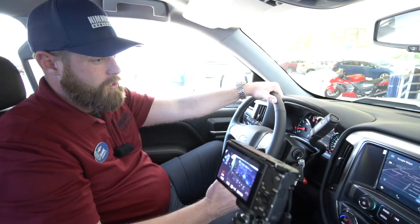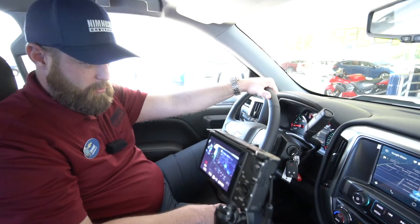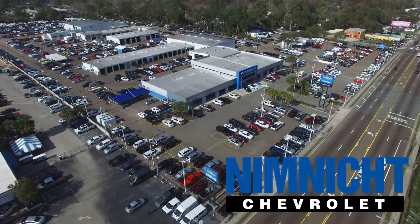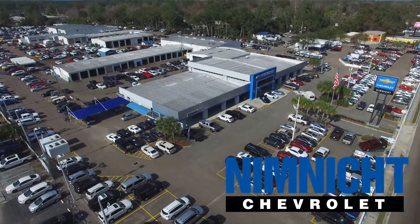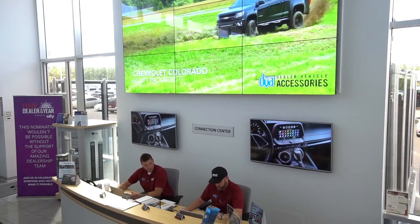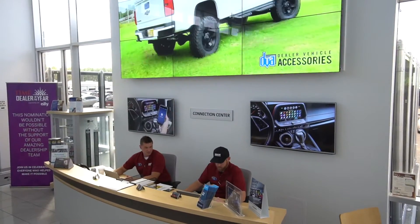This is an awesome feature that I use just about every day. If you have any questions about how to set up Android Auto or how to use any of these features, come to Nimnicht Chevrolet. The technology experts here — myself, Shane, Ricky, Michael — we're here for you. We love showing you all these features and making sure you're comfortable with them to make your driving experience better. It's a unique feature here at Nimnicht Chevrolet and something we're really proud of.